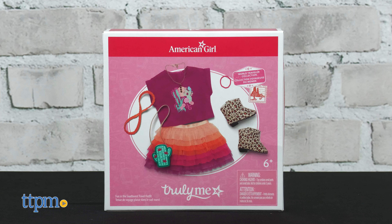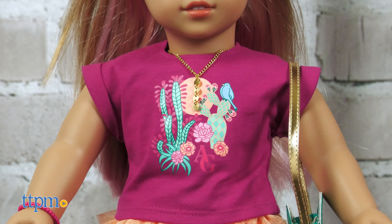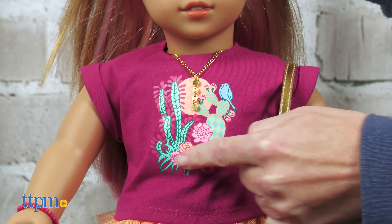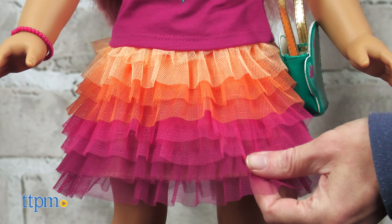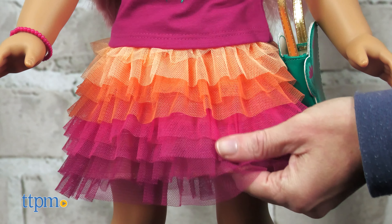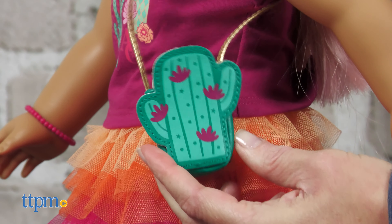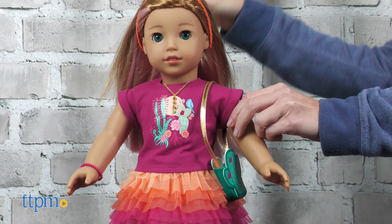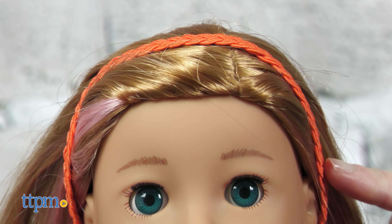The Fun in the Southwest Travel Outfit fits any of your 18-inch American Girl Dolls, sold separately. This Southwest-inspired outfit includes a plum cotton-knit t-shirt with a cactus graphic on the front, paired with an ombre-tiered skirt in shades of orange and pink with taffeta lining. Your doll can accessorize with a cactus-shaped purse with printed pink flowers and a golden shoulder strap, plus a necklace, bracelet, and headband. The cheetah print boots complete the look.